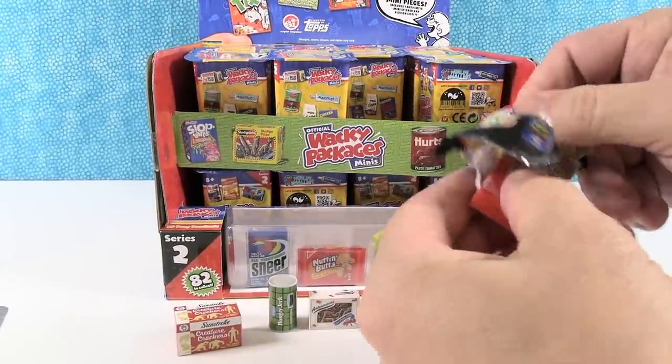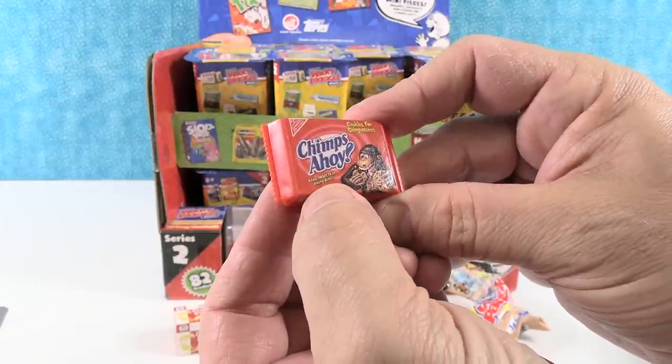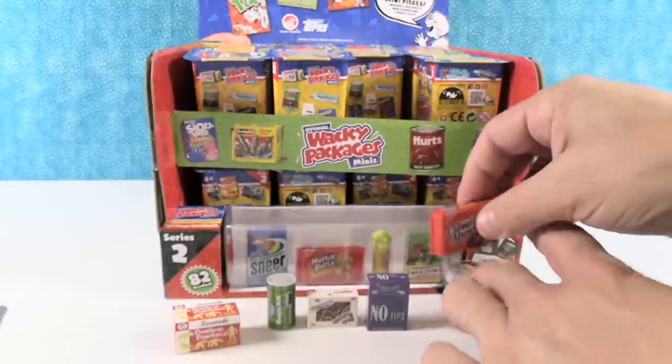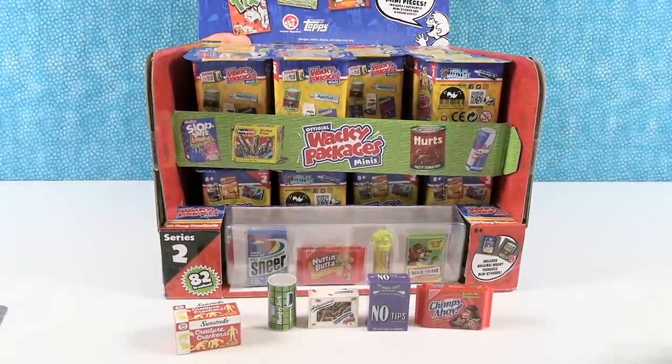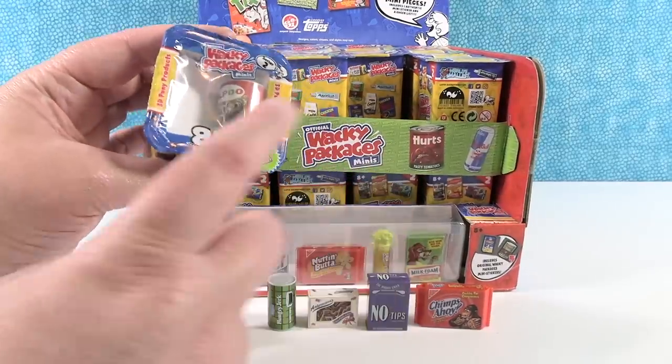And the last surprise in the first package is Chimps Ahoy — cookies for chimpanzees, 'real insects in every bite.' I like that. Chimps eat termites and stuff, but it says 'Cookies with Chimpanzees' right on it.